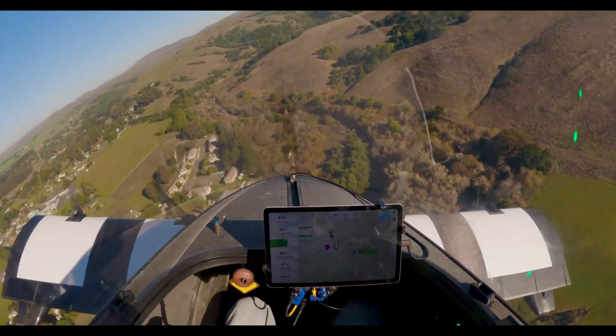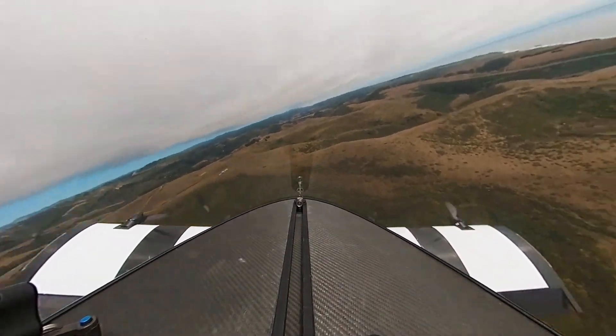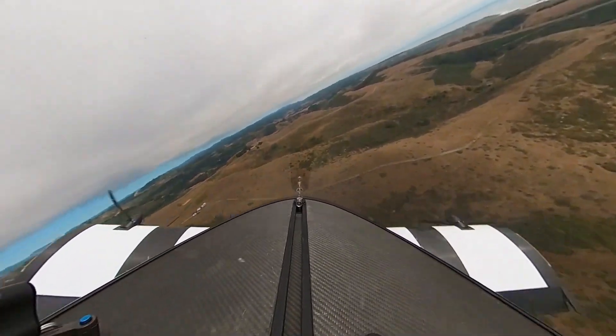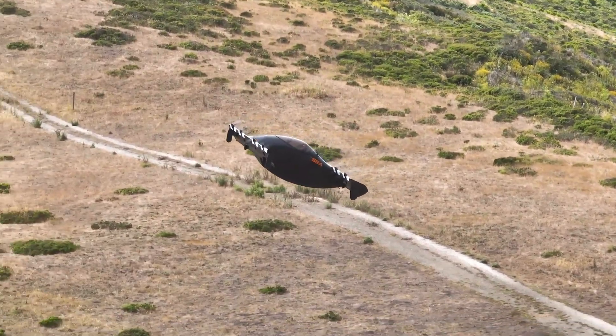The aircraft is capable of soaring to altitudes of up to 1,000 meters (3,281 feet), cruising at up to 130 kilometers per hour (81 miles per hour), and flying for up to 35 minutes on each charge.